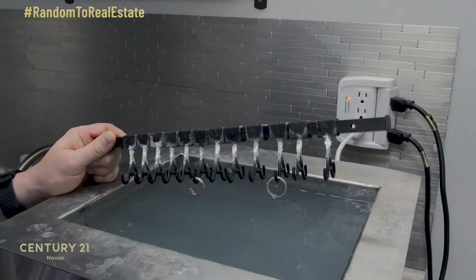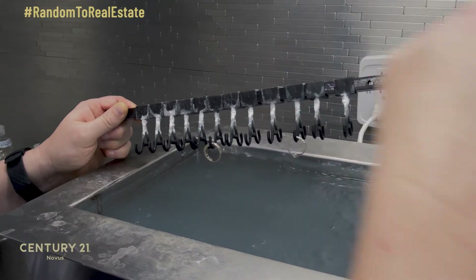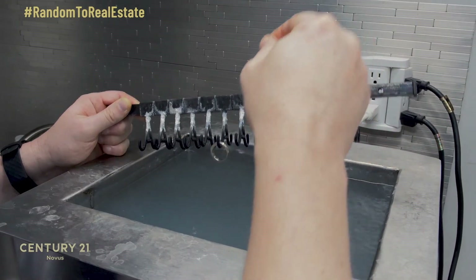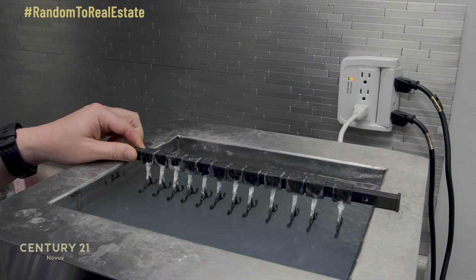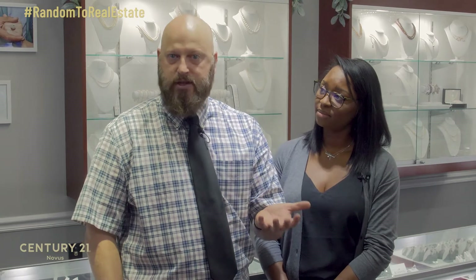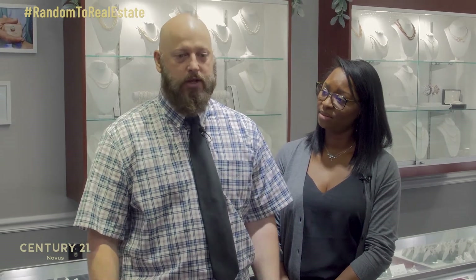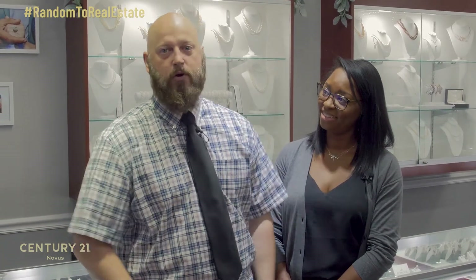One of the ways it does that is because there are transducers in the tank that produce sound waves that will actually knock crud off of your jewelry. Because it's producing sound waves and those sound waves run through your jewelry, if you have a loose diamond, that can come out. We have mesh baskets that are there to catch a stone if it does fall out, so it's actually a good thing if it comes out in the cleaner instead of out in the world while you're grocery shopping or something.